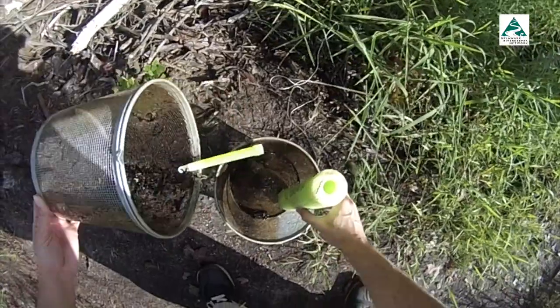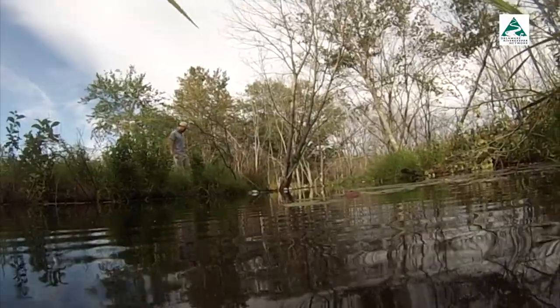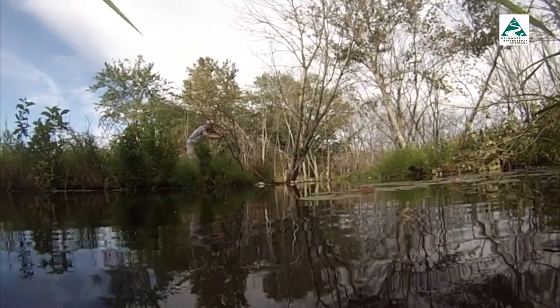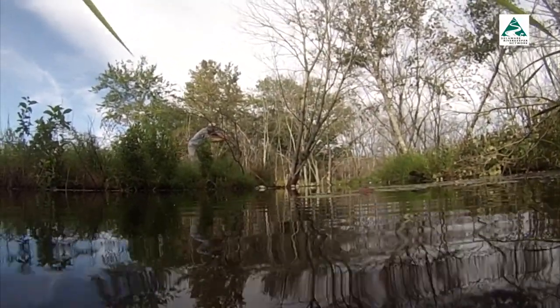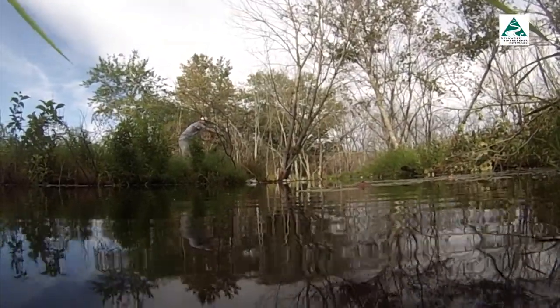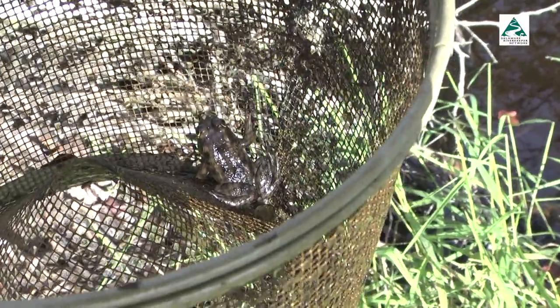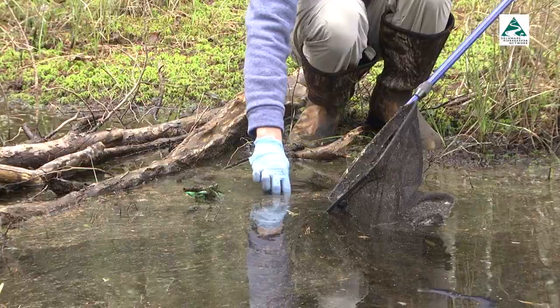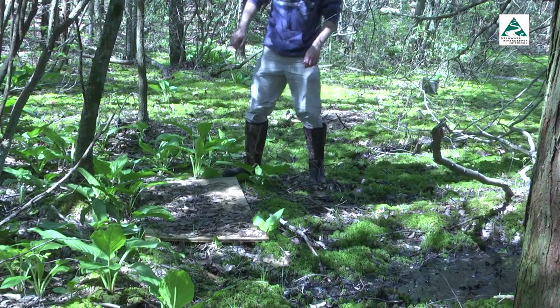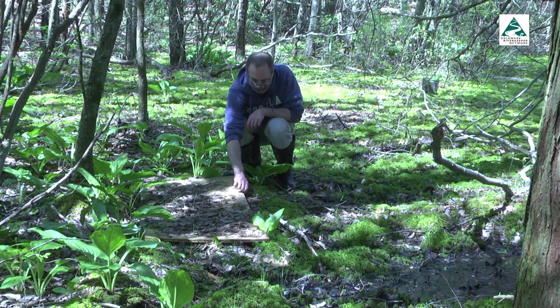Mud salamanders spend about two years in a larval aquatic stage. The mindset is that they might be more vulnerable to capture when they're aquatic, versus when they become adults and start digging down into the mud and become impossible to find. Fish, tadpoles, and frogs have been drawn to the traps. Leaf litter bags set in streams and cover boards placed on the forest floor are also being used to find the amphibians.